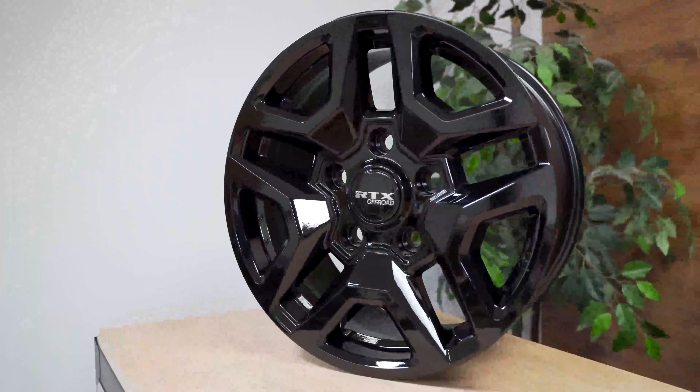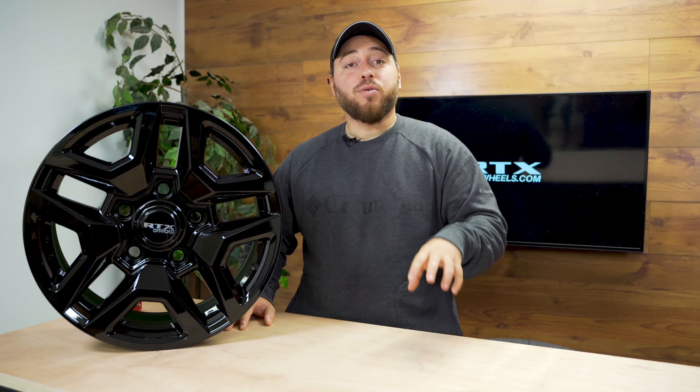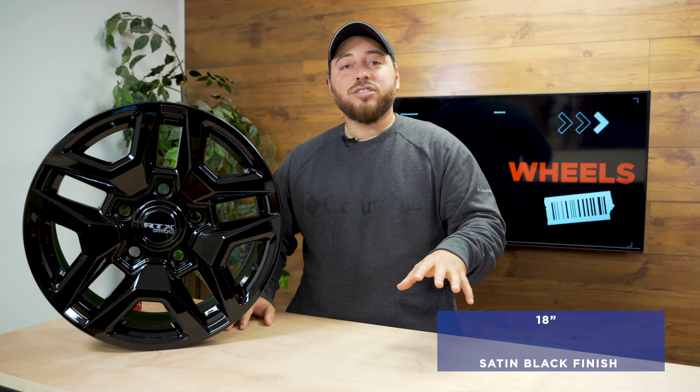The Kento wheel is part of the RTX OE series and is designed to fit many Toyota models. The wheel with a satin black finish is perfect for winter and summer. The Kento is only available in 18 inch with a bolt pattern of 5x150.